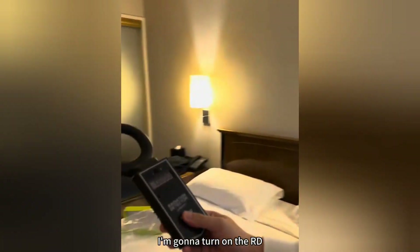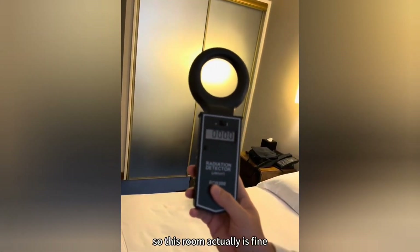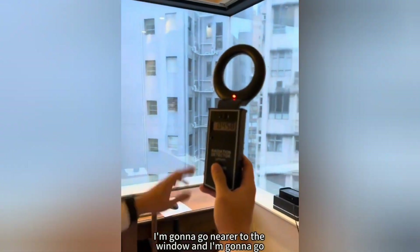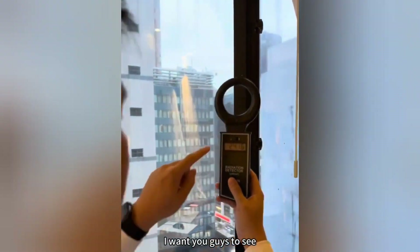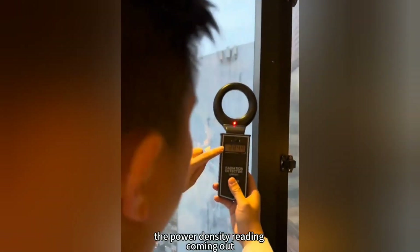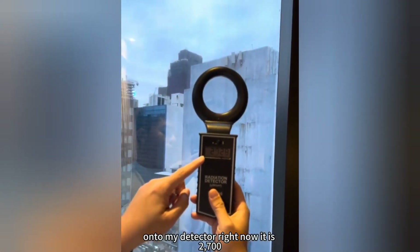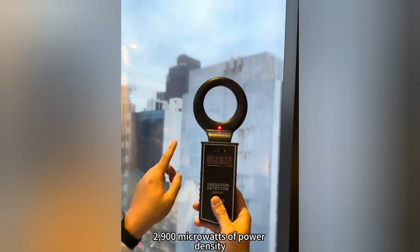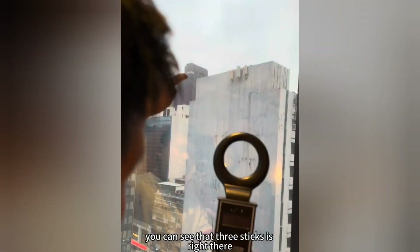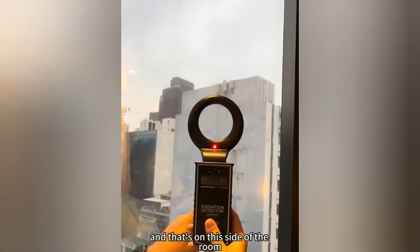I'm going to turn on the RD. In this room itself, it's showing about zero power density, so this room actually is fine. However, I'm going to go nearer to the window and nearer to the cell tower. I want you guys to see the power density reading coming out on my detector right now — it is 2,700, 2,900 microwatts of power density. The cell tower is right there, those three sticks, about 50 meters away. And that's on this side of the room.